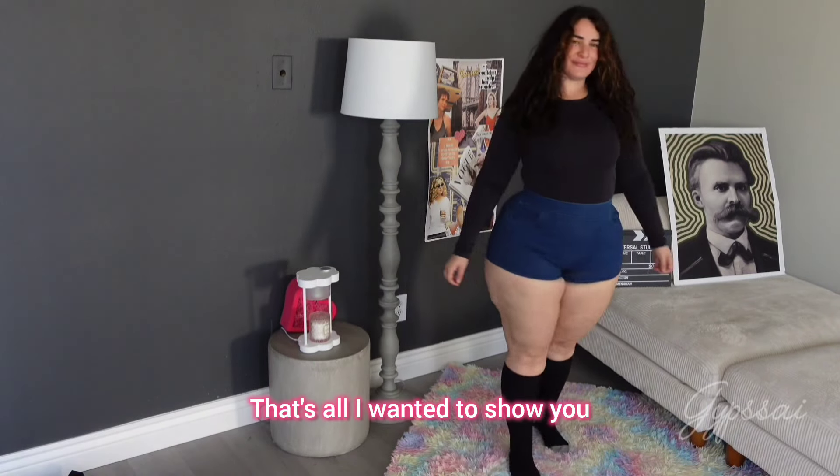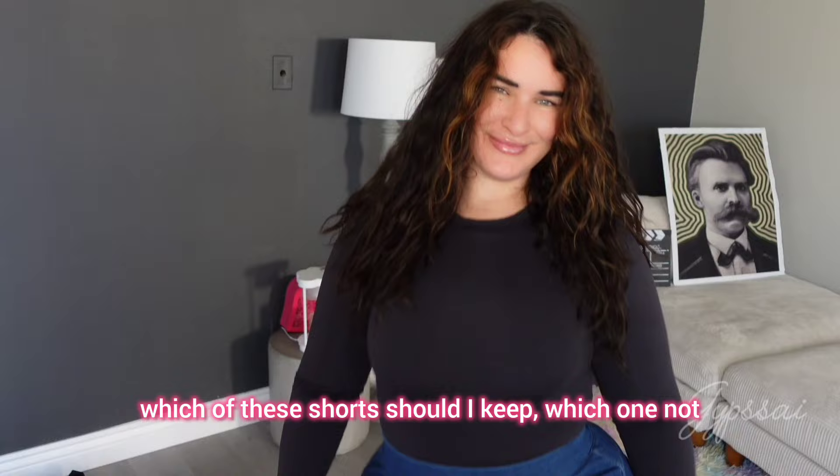That's all I wanted to show you. Please let me know in the comments which of these shorts I should keep and which ones not. This is the end of the video — bye!